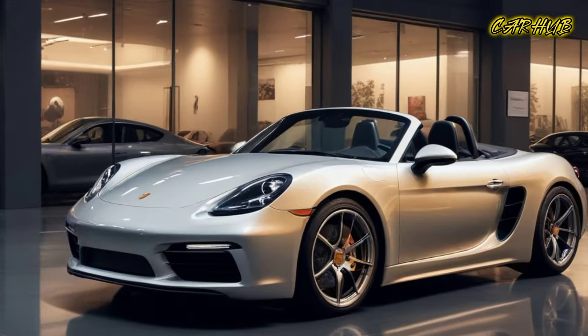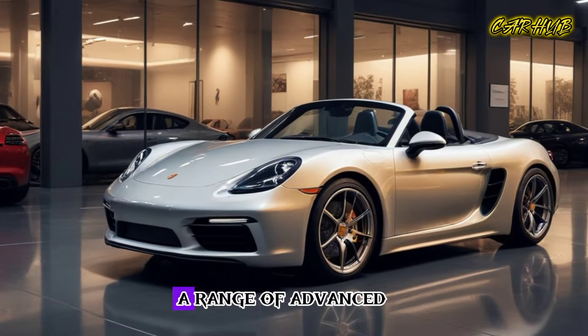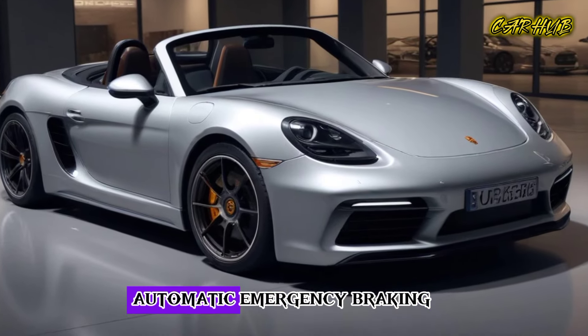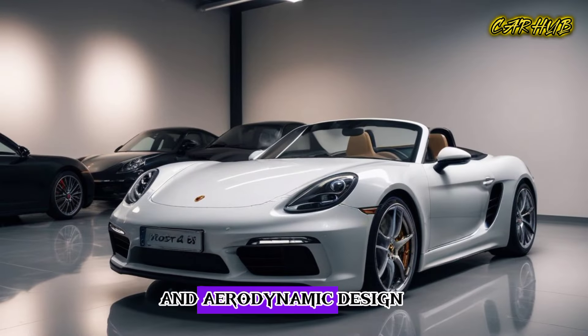But it's not just about power. The Boxster also features a range of advanced safety features, including adaptive cruise control, lane departure warning, and automatic emergency braking. Plus, with its sleek and aerodynamic design, you'll turn heads wherever you go.